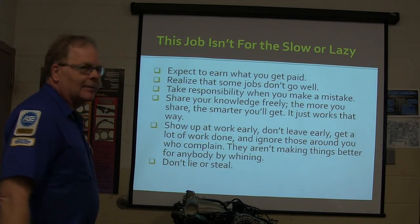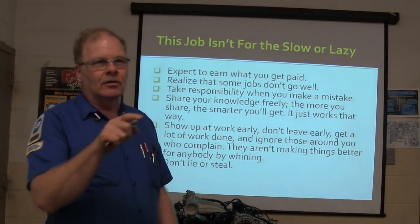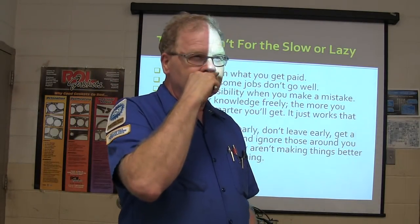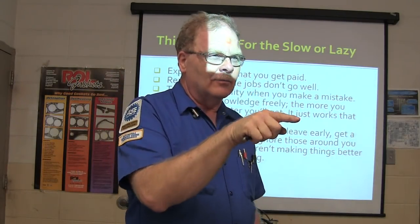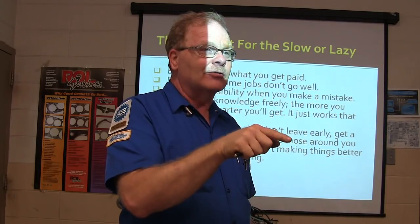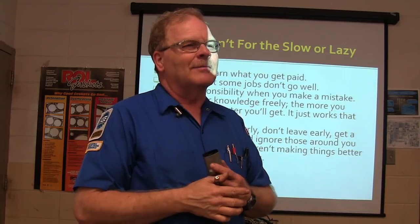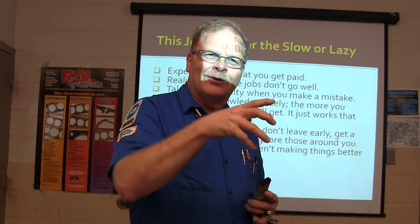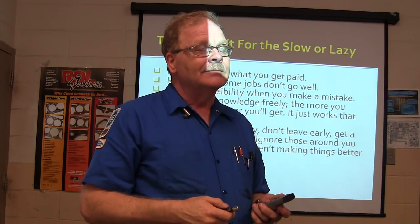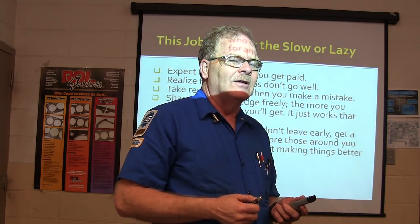Expect to earn what you get paid. What you're getting paid right now is the work you're doing on your truck — your truck will be back running with the new harmonic balancer. His harmonic balancer came apart — the outside ring came off the rubber — and he went to the parts store. The guy there told him there's no way he drove it up there with a broken harmonic balancer. He said, well, he kind of did.